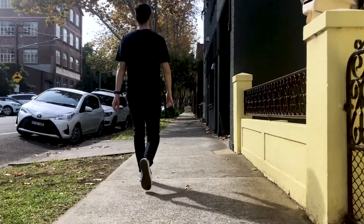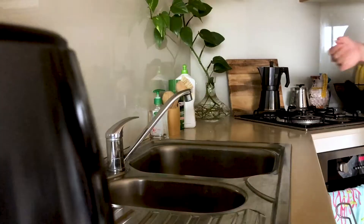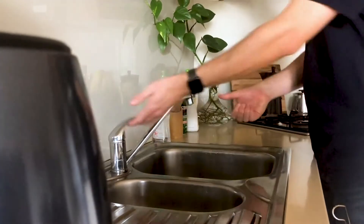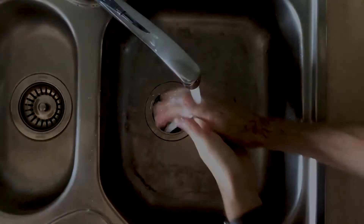Travel straight from your home to the location of your booking. At the start of your booking, practice physical distancing, avoiding handshakes and other physical greetings. Thoroughly wash your hands with soap and water when you get to your booking and throughout.